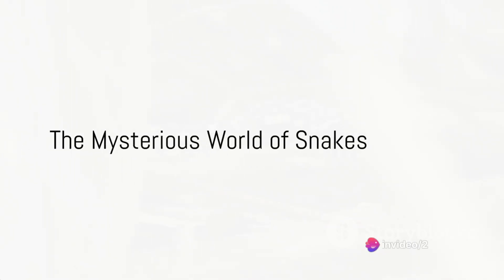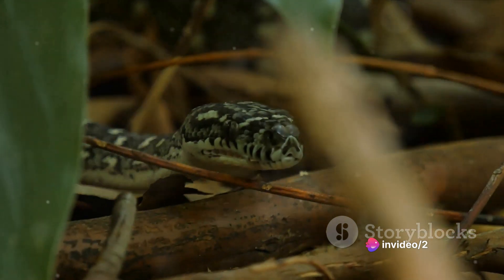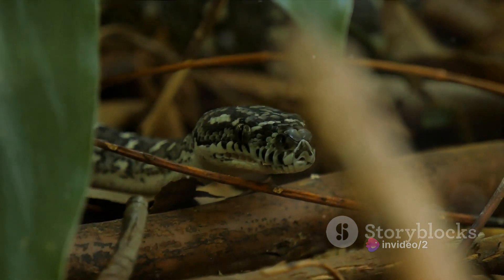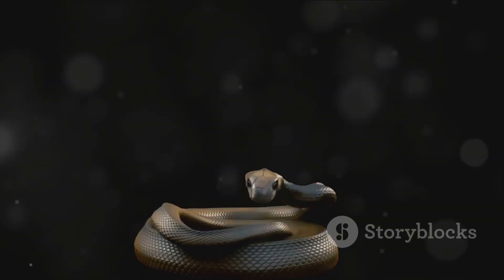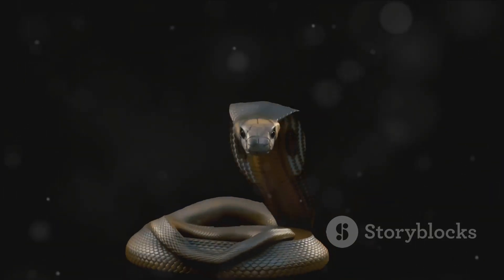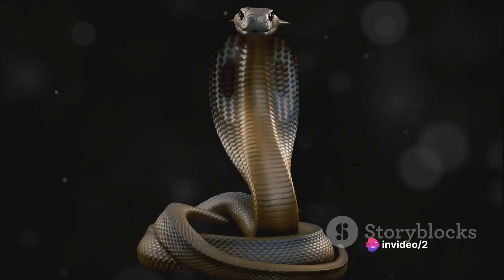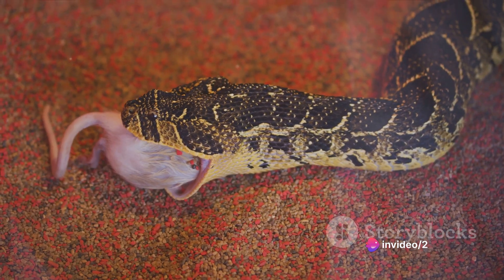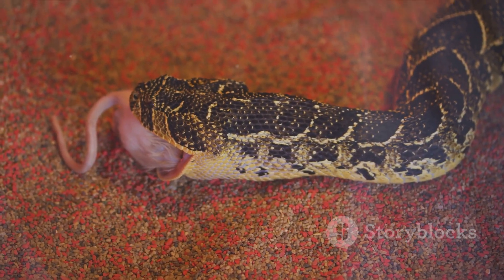Have you ever wondered how a creature without arms or legs hunts its prey? Welcome to the fascinating and mysterious world of snakes, where extraordinary adaptations replace the need for limbs. These incredible reptiles have honed their hunting skills over millions of years, developing unique strategies to catch and consume their prey. From the stealthy approach to the lightning-fast strike, every moment is a testament to nature's ingenuity.